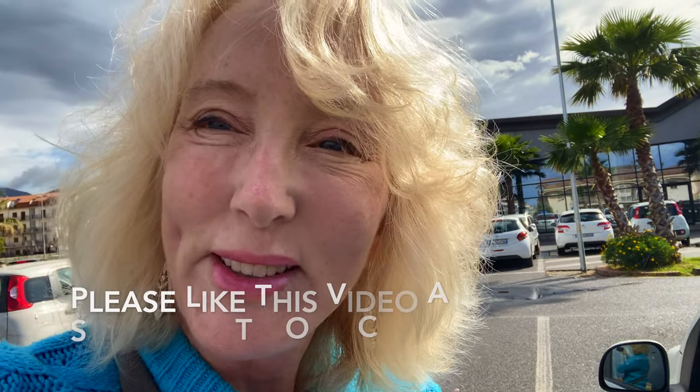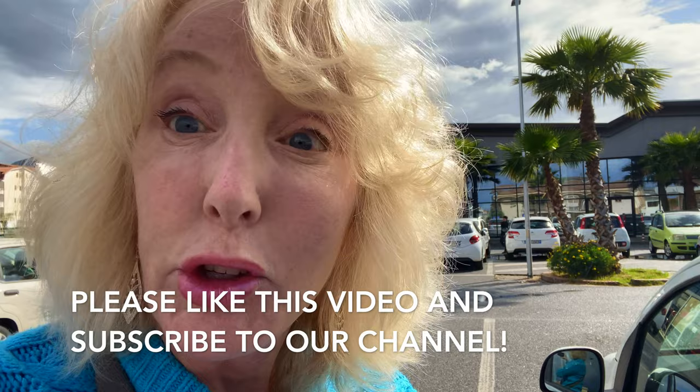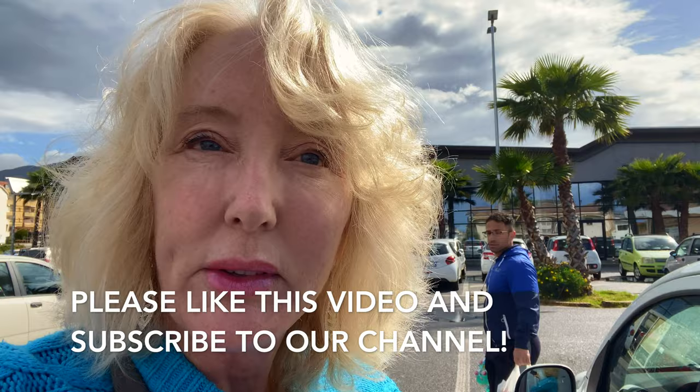Hi guys, Chris here with Super Savvy Travelers. It's been a while since I've done a shopping video showing what things cost and what kind of things you can find in the local supermarket here in Calabria. We're in Scalea at the Conad. I'm going to take you on a shopping trip. Let's go.